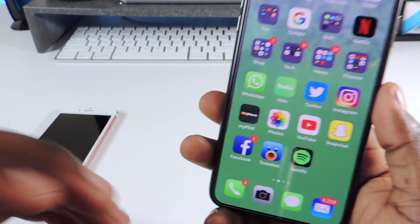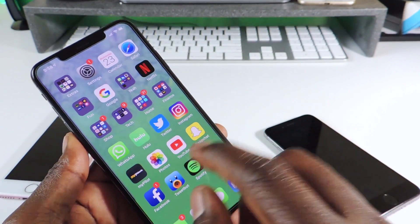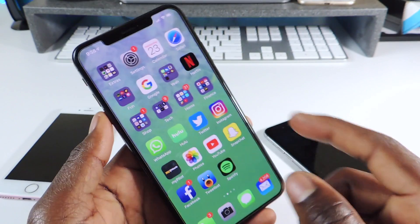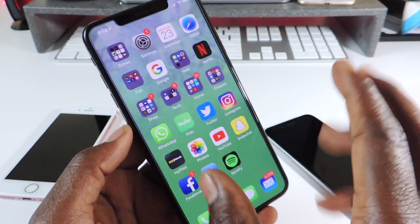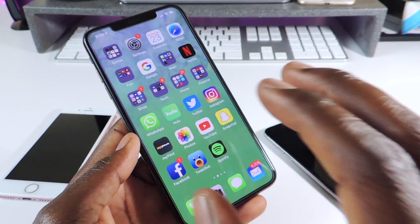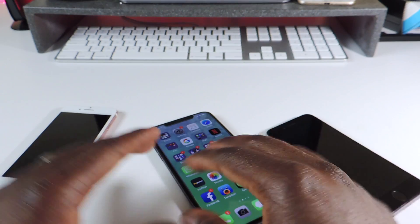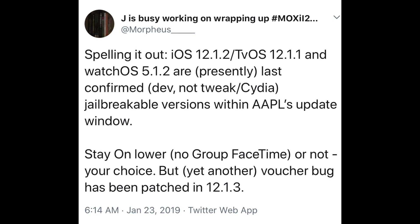iOS 12.1 is basically the lowest firmware you could have and still have Group FaceTime. Anything below 12.1 and you won't have Group FaceTime. So if Group FaceTime is a feature you want when you jailbreak, stay on 12.1. That firmware is not being signed anymore, but all the other firmwares I showed you are still being signed.